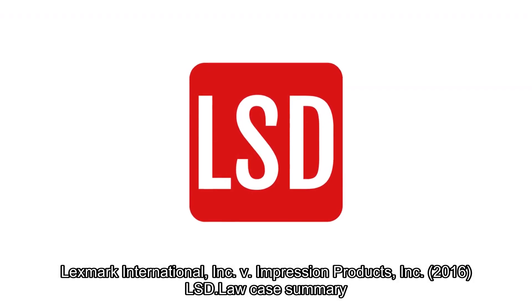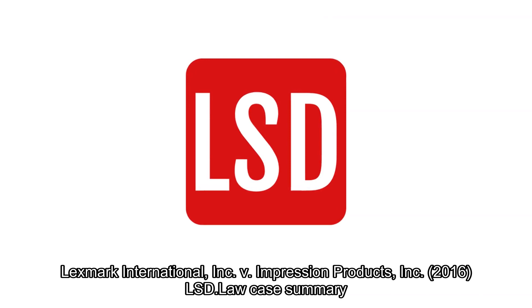Case briefs and so much more. LS data's got what you're looking for.